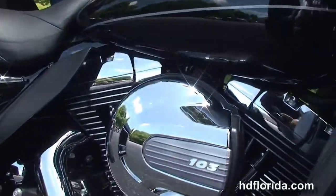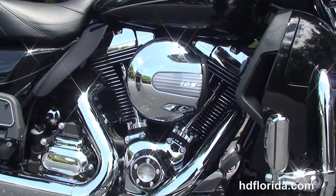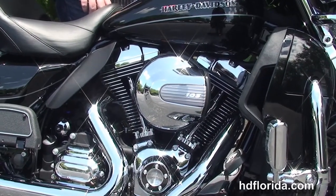We finance new Harley-Davidsons for up to 84 months — be sure to ask about our Fly and Ride program. Options and accessories on this bike retail out at over $1,100.